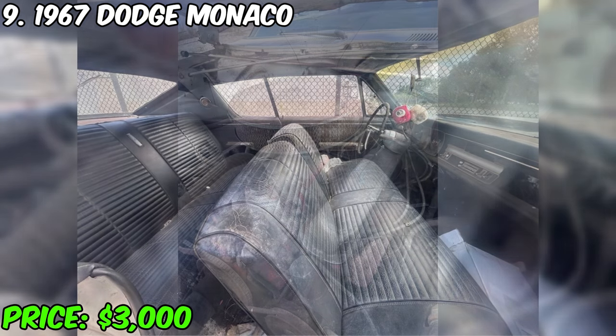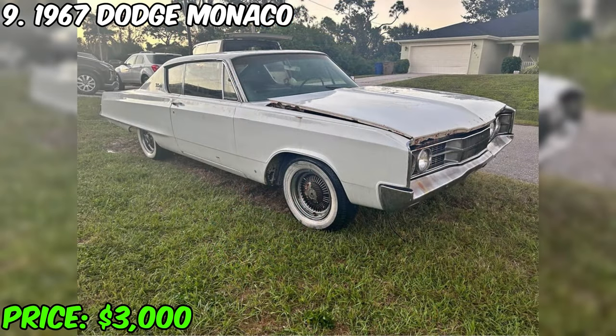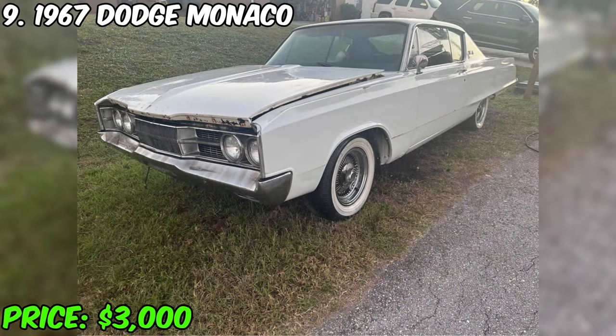Although it may require some work after a couple of years of parking, this Dodge Monaco provides a unique opportunity to bring a piece of automotive history back to life. With a clean title, minimal ownership history, and some engine prospects, it represents an interesting proposition for those looking for a project with character and potential.